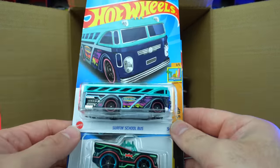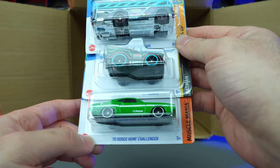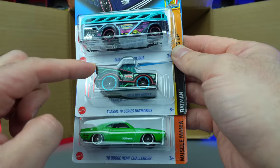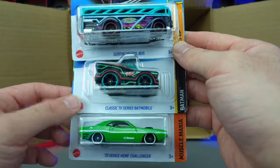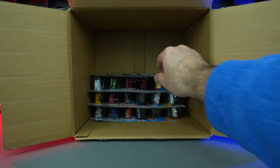We've got Surf and School Bus, another Classic TV Series Batmobile, and the Dodge Hemi Challenger. I feel like every case this year has had multiples of the Classic TV Series Batmobile — the tuned variation. It is a supercharged run as well. We're just getting so many different versions of it. Is it just me, or are we getting a lot of them?